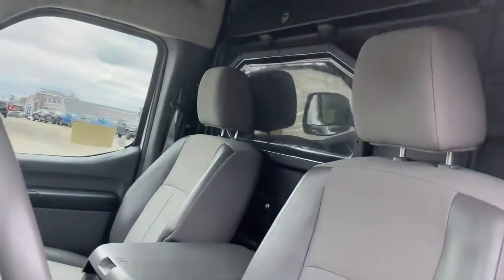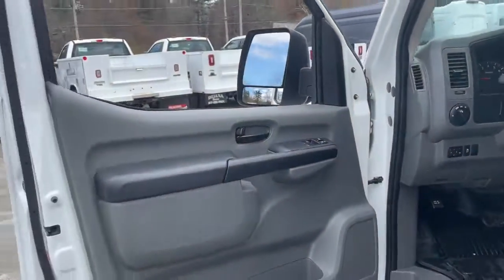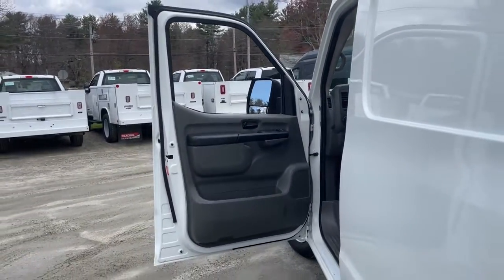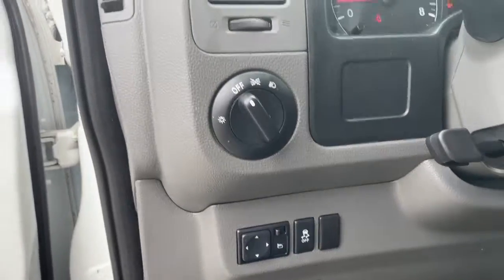These are just some of the great options this vehicle comes with: navigation system, keyless entry, electronic stability control, aluminum wheels, intermittent wipers, trip computer, power windows, bucket seats, cruise control, and four-wheel disc brakes.